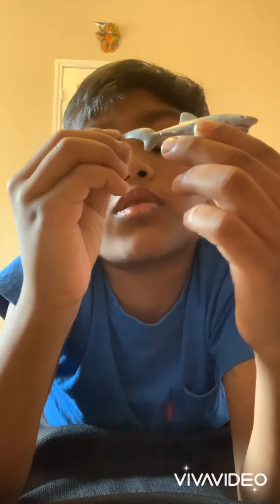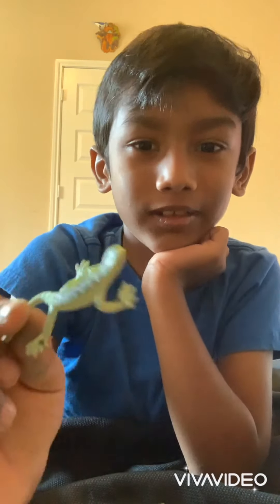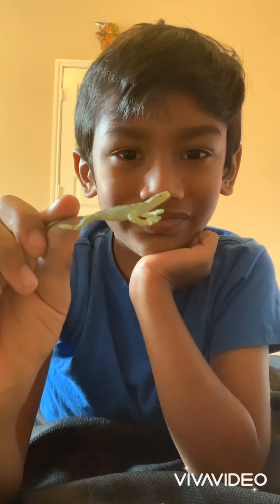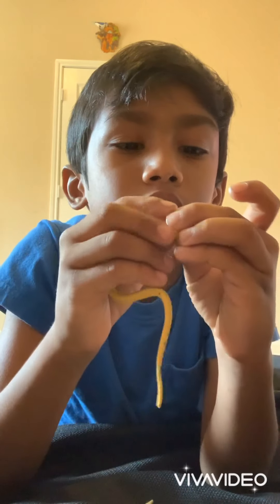Maybe it's called a duster shark because it has a really big tail. And now, a lizard. And next, we'll get a really long snake. And his eyes are really black.